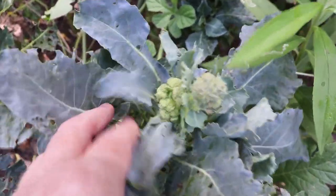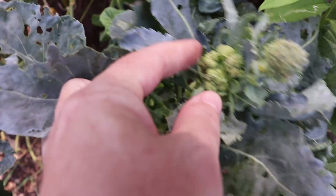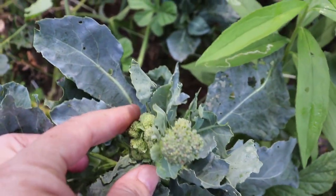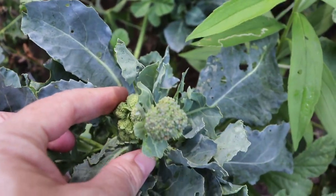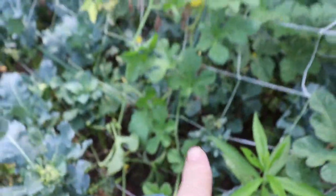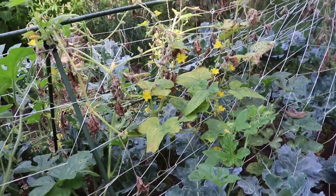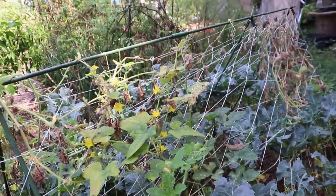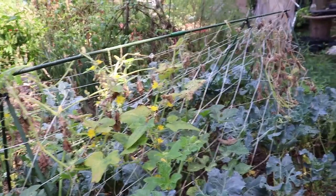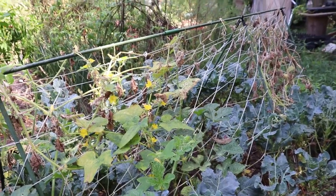Funny thing is the broccoli that we planted too late and then got covered with caterpillars are actually pushing out broccoli florets now, which is so weird. We planted these in the spring and it's September — they should have been pulled out of the garden, but I didn't because the cucumbers were growing over it. We've had some issues with cucumber mosaic virus from the cucumber beetles — they've just really destroyed our cucumbers this year and we haven't had any cucumbers at all.